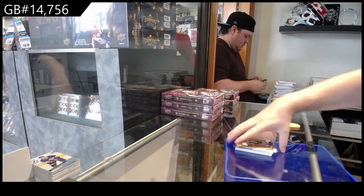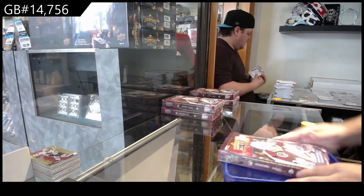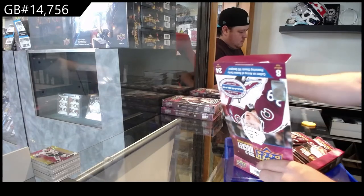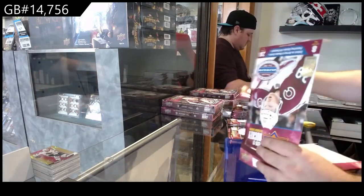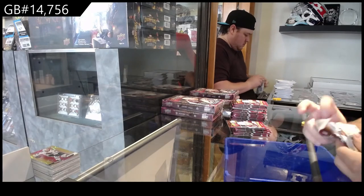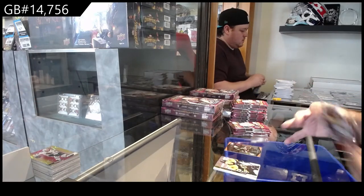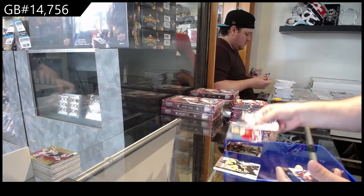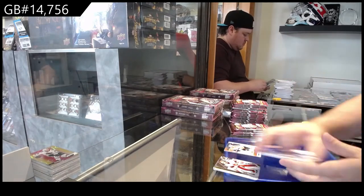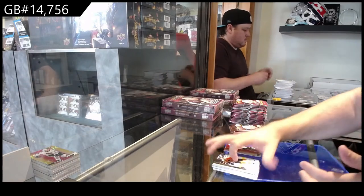No Easter Eggs yet in this — that we've opened. I've only done three boxes. But as you guys can see, lots and lots of value in this stuff — so much rookie content, it's crazy. We've got an Ultimate Victory of Soderstrom for the Coyotes. Special Edition of Romanov for the Habs. Faraby Tribute for the Philadelphia Flyers. Holographics of Karushev for the Hawks.